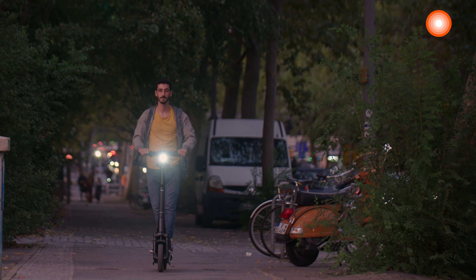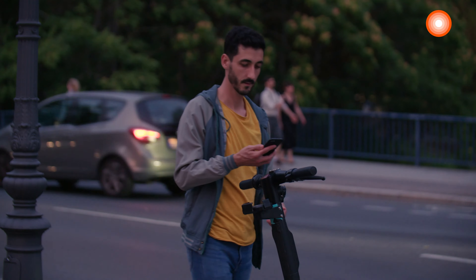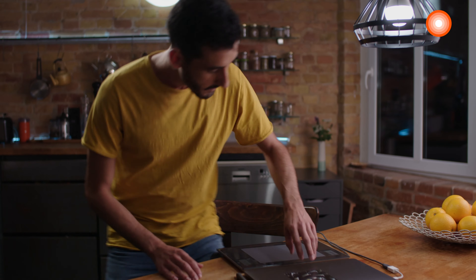My life centers around Berlin. Super exciting, full of design, music, art, cultural diversity — just what I've been looking for.